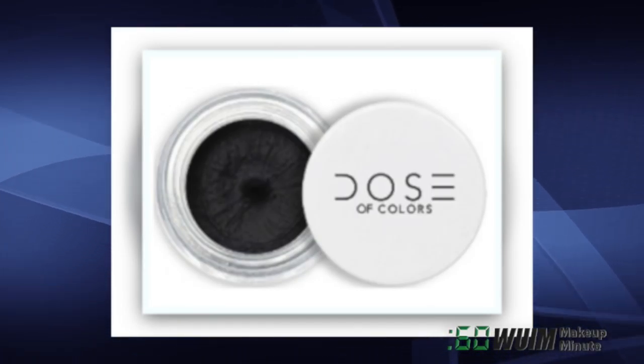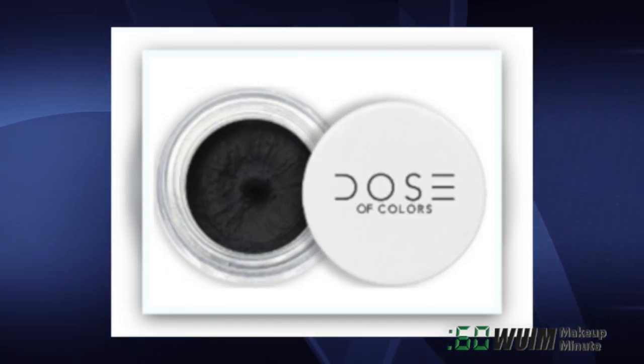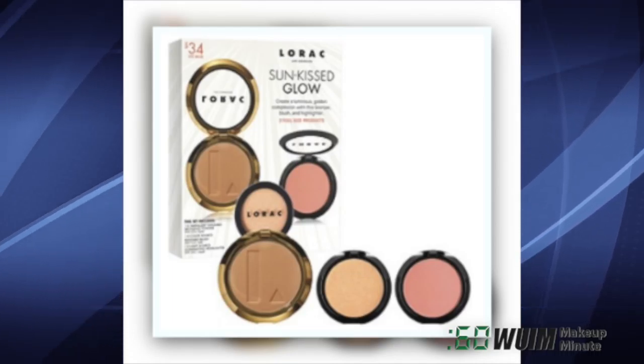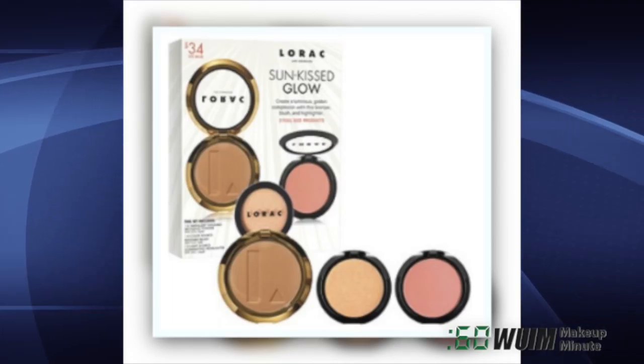Dose of Color Septatone Creme Matte Eyeliner is available online only in 5 shades for $19! The La Roque Sunkissed Glow Collection includes bronzer, powder, billable blush and illuminating highlighter for $34.